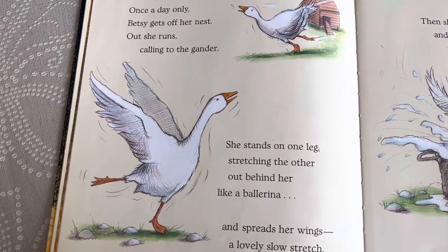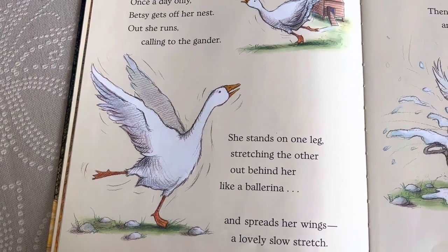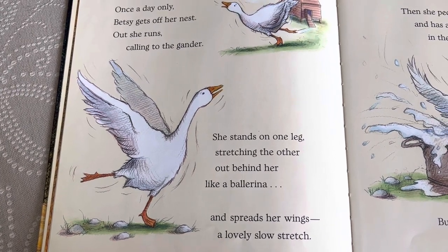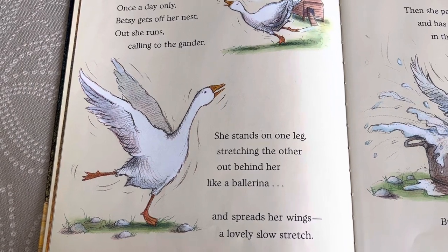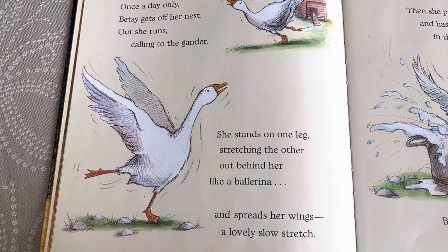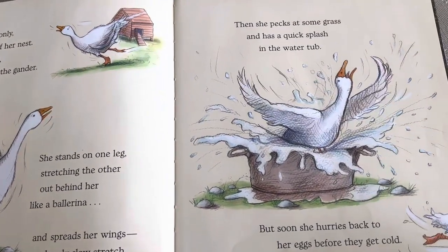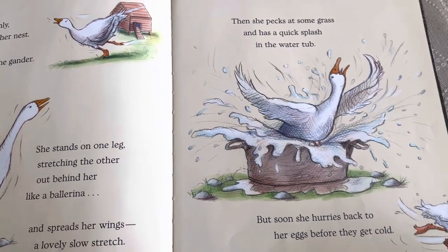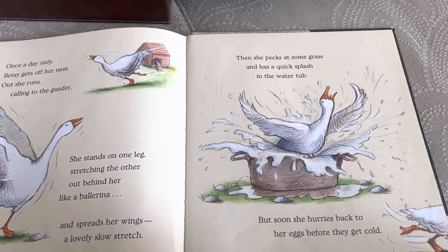Once a day only, Betsy gets off her nest. Out she runs, calling to her gander. She stands on one leg, stretching the other out behind her like a ballerina, and spreads her wings in a lovely, slow stretch. Then she pecks at some grass and has a quick splash in the water tub. But soon, she hurries back to her eggs before they get cold.